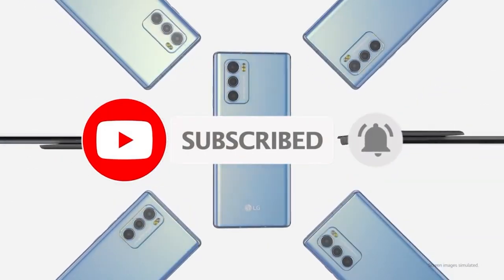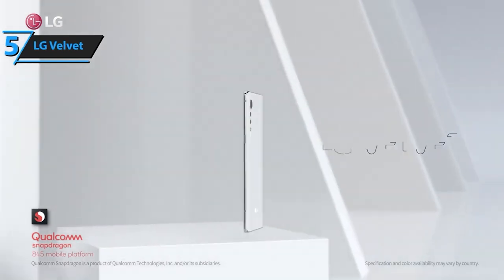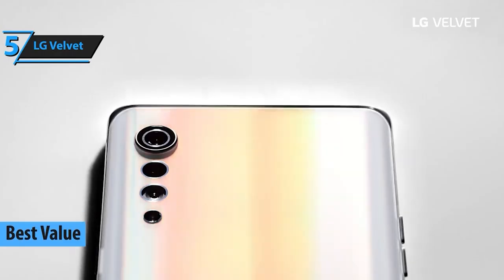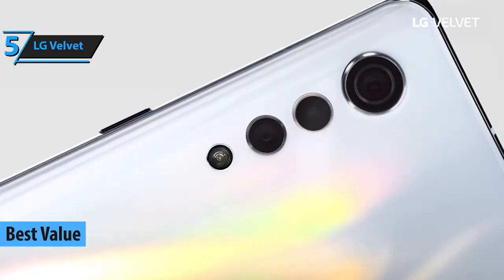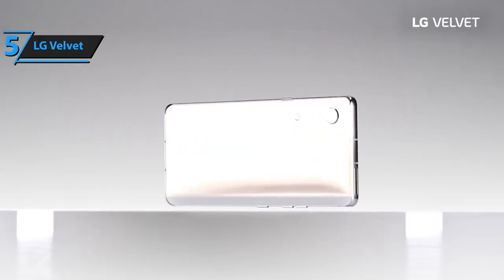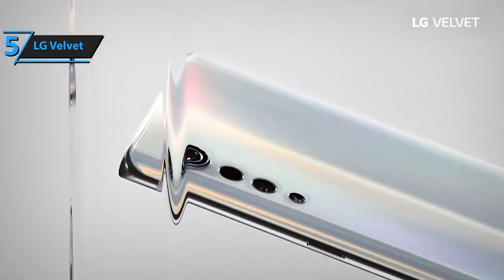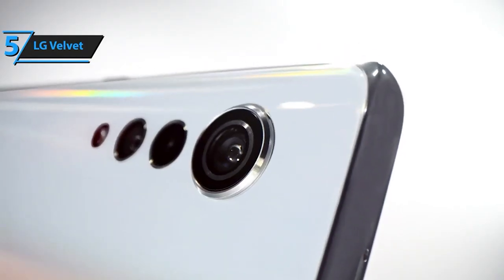Kicking off our list at number 5 is the LG Velvet. With its sleek design and impressive camera capabilities, this phone is a true style statement while delivering fantastic performance. Let's talk about the gorgeous 6.8-inch OLED full-vision display. With a resolution of 2460 by 1080 pixels, the screen is an absolute stunner. Whether you're streaming your favorite shows or browsing through your photo gallery, the Velvet delivers stunning visuals.